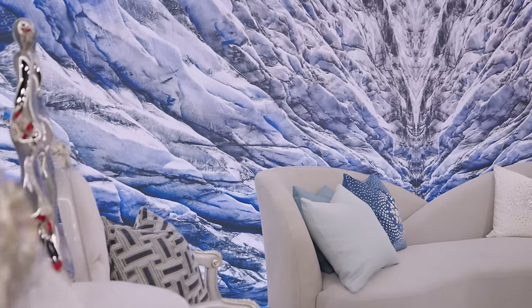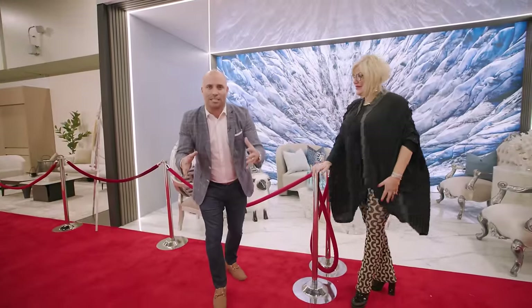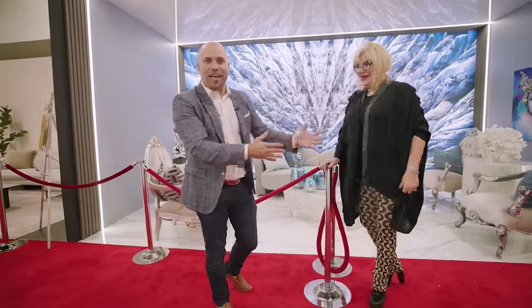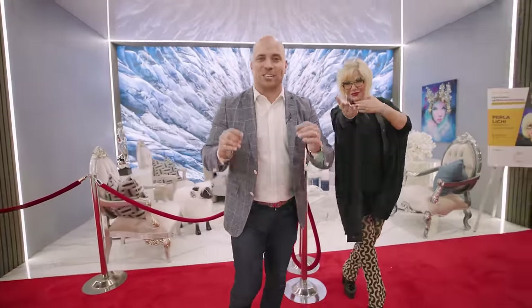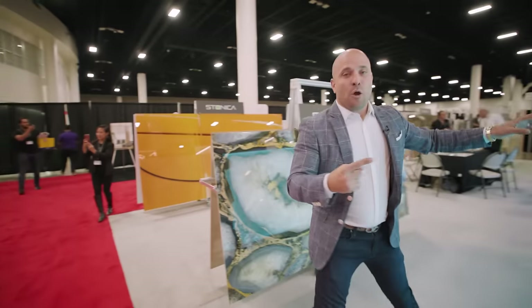Here is Pearl Alici herself. Your vignette is absolutely stunning. I love the blues, I love the natural elements, but this is what makes it special. We have people like Pearl Alici introducing the latest trends and design styles. But I want to turn you around because right here we have Stonica.